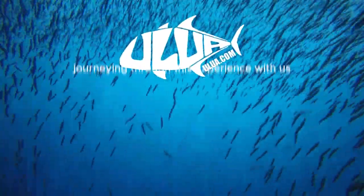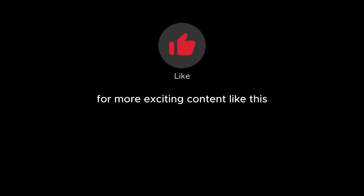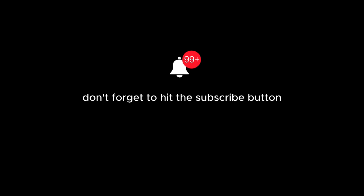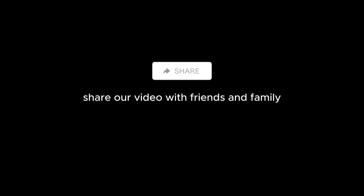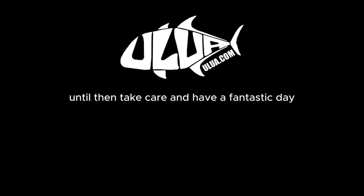We truly hope you enjoyed journeying through this experience with us. If you found this content enriching, enlightening, or simply entertaining, please give us a big thumbs up — it really does make a difference. For more exciting content like this, don't forget to hit the subscribe button and click on the notification bell so you'll be the first to know whenever we upload a new video. Got thoughts or suggestions? Drop a comment below and let's get the conversation going. And if you believe our content would benefit others, share our video with friends and family. Thank you for your time and for being part of our growing community. Until our next adventure — stay curious, keep learning, and we'll see you in the next video. Take care and have a fantastic day.